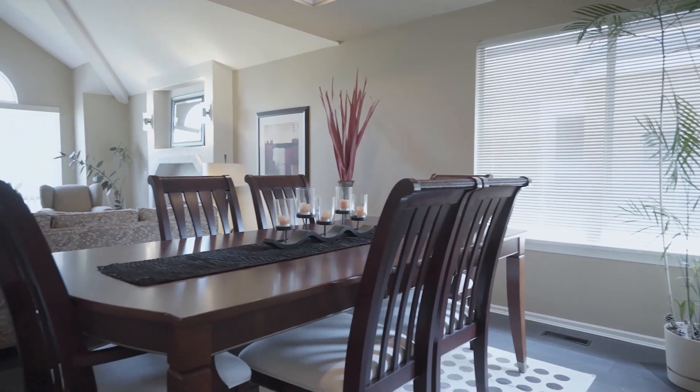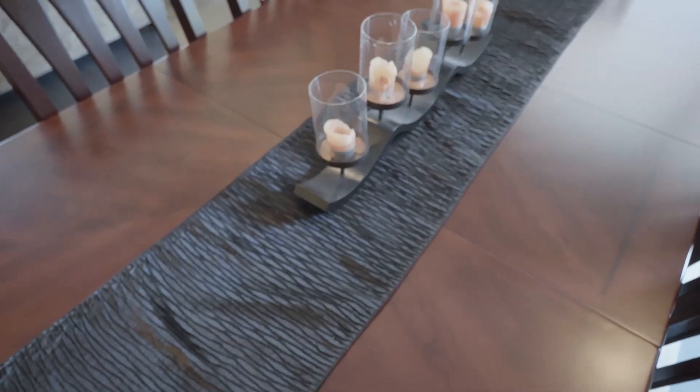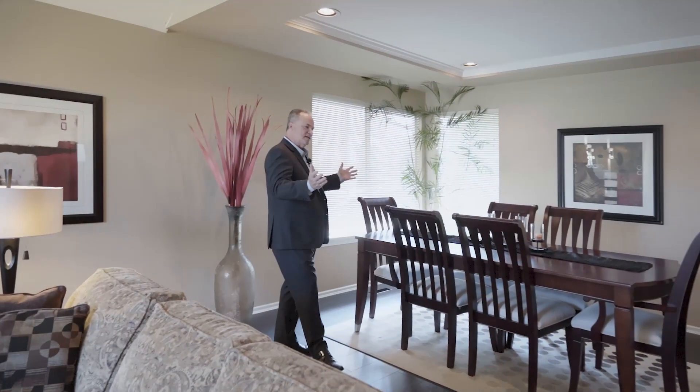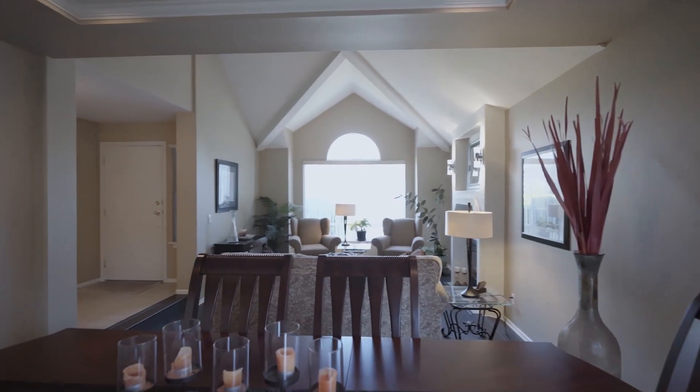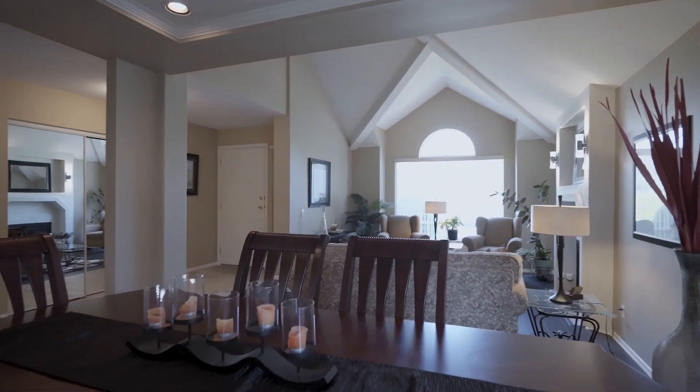Situated right next to the living room is this beautiful and huge dining room. You could easily get 10 to 12 people sitting around for those formal dinners with your family, or maybe some informal time if you want to use this room as a study area or maybe for your hobbies. Lots of options with this amount of space.